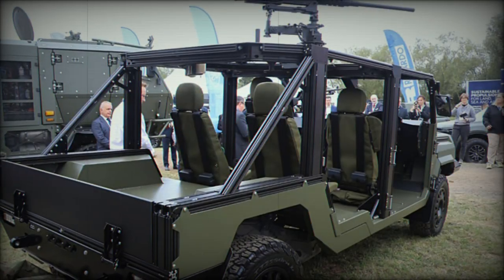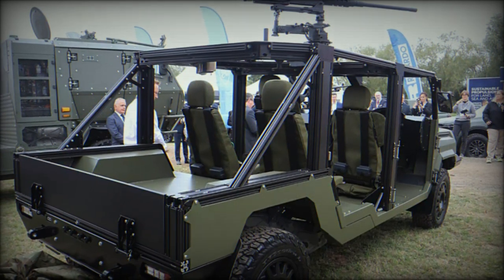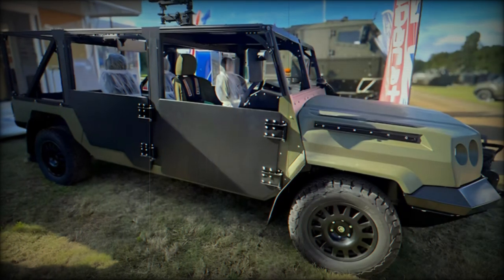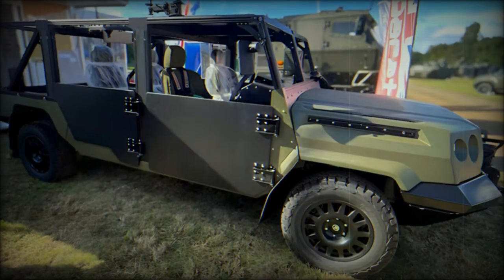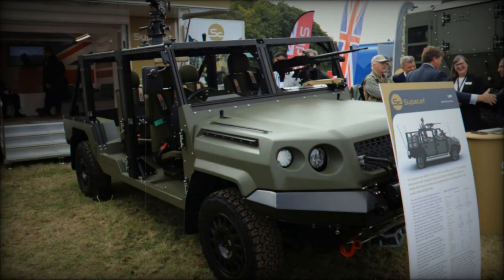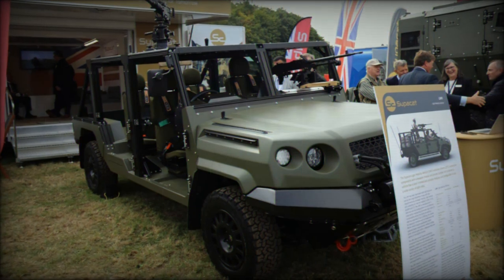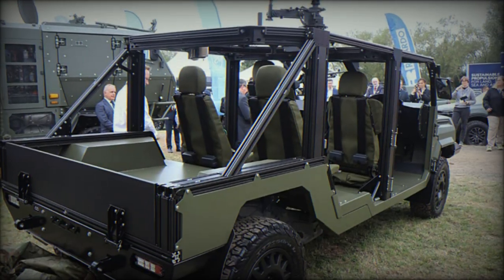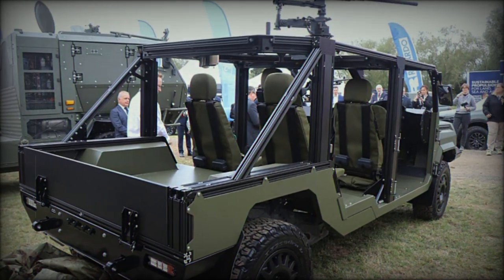The LMVT is engineered to meet the needs of high-readiness forces, focusing on strategic mobility and high payload capacity. The dedicated chassis, rather than a modified standard chassis, is designed for an optimal mass-to-strength ratio, allowing for superior load-carrying capabilities compared to competitors. With Toyota components, the LMVT boasts globally recognized reliability across various climates and complies with NATO's multi-fuel policies, ensuring a blend of performance, ease of use, and sustainability.